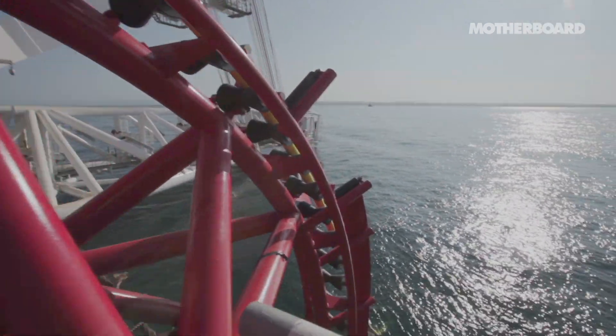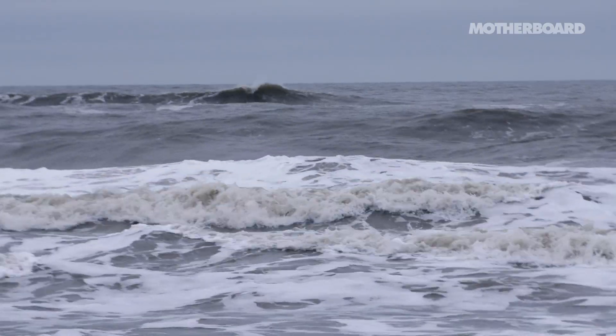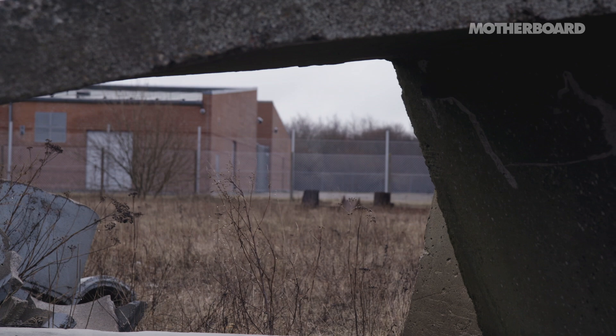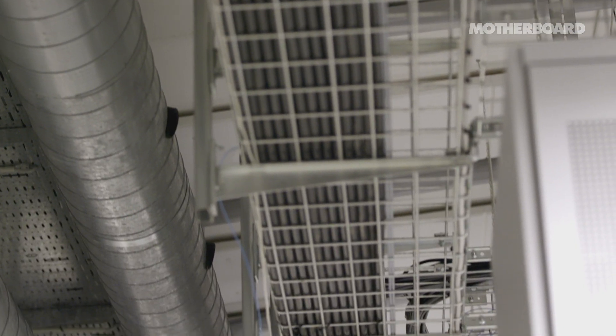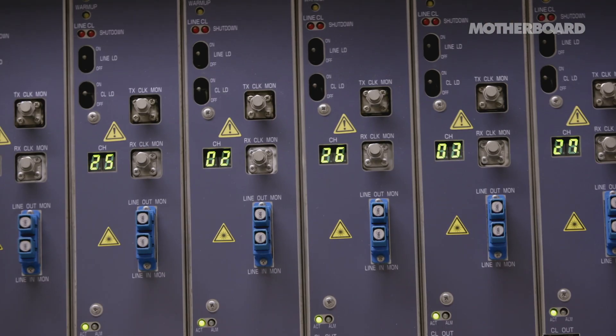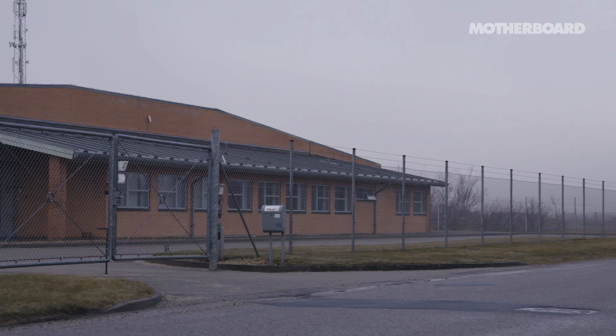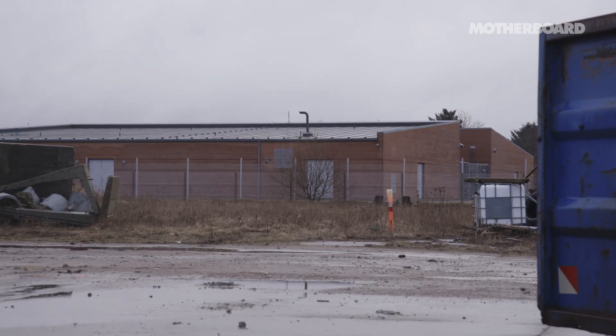I think most people don't realize that that is the case. You have submarine cables crossing the oceans, terminating at very discreet buildings. If this place wasn't here, you would definitely feel that your internet connection is not working as it usually does. I think most people have no idea what this is. This is just another building in the industrial area.